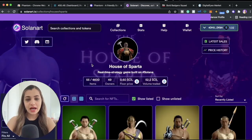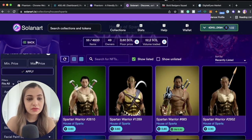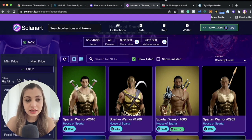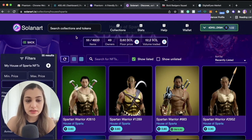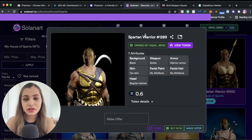For instance, here we have the House of Sparta NFT collection. It is a real-time strategy game built on the Solana network. 52.2 SOL is the total volume traded so far. You can filter the NFTs based on a certain attribute or price point. Let's say we really like this NFT — for example, this is the Spartan Warrior #1289, which currently has seven attributes and is priced at 0.6 SOL tokens.